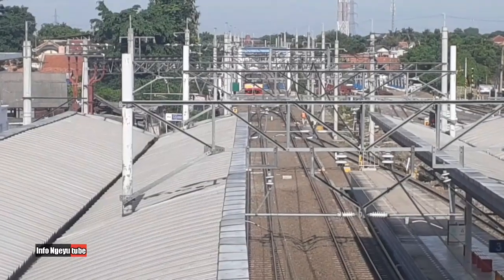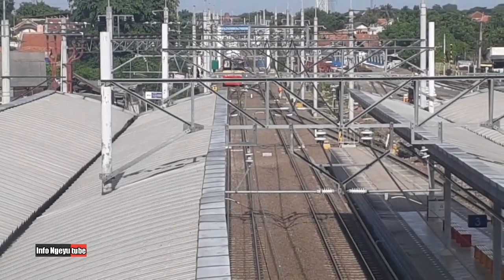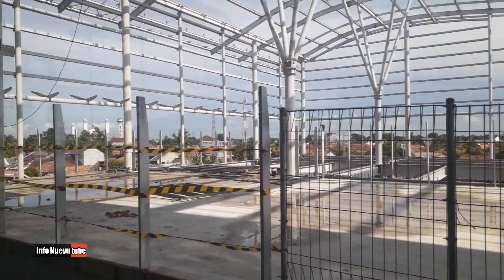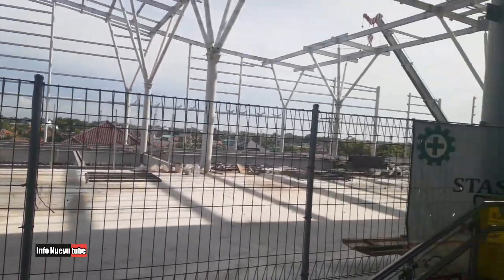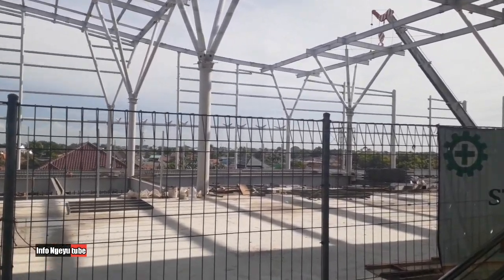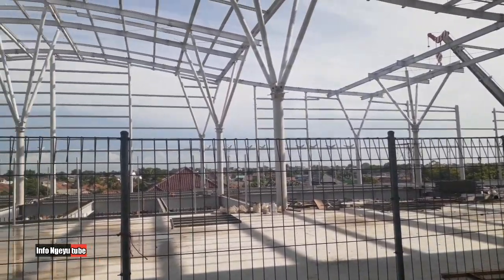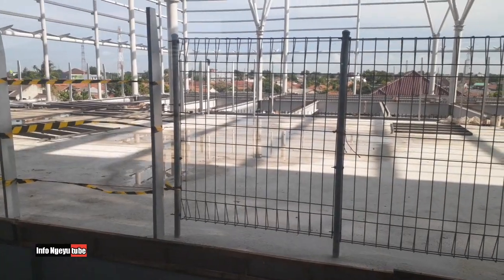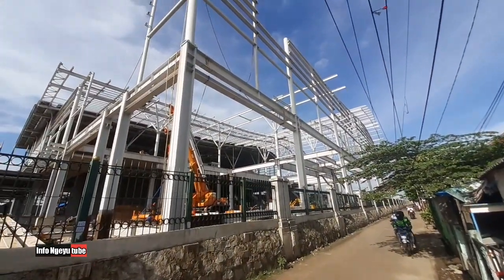Terlihat ada KRL dari arah Bekasi atau Jakarta yang telah tiba di stasiun dan masuk ke jalur satu. Ini penampakan update-an terbaru: antennya sudah terpasang sebagian, atapnya juga sudah terpasang, dan rangka atapnya juga sudah terpasang sebagian. Jadi proyeknya masih berlanjut, dan nanti akan menjadi salah satu stasiun besar.